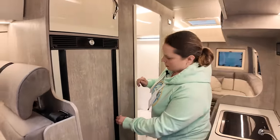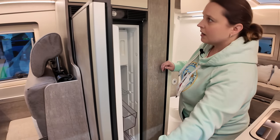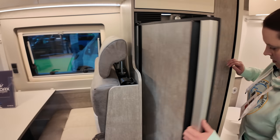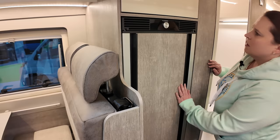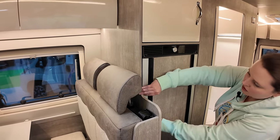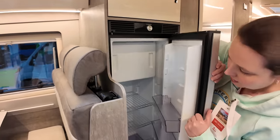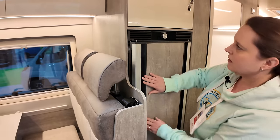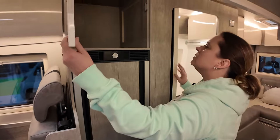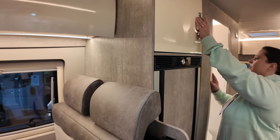We've got a big Dometic fridge with a freezer box in there too. It's one of the twin-opening ones — you can open it to the other side as well. Those fridges are very handy. There's another enormous cupboard up here — crikey, that's big spaces. I'm not even sure I could reach to the back of that.